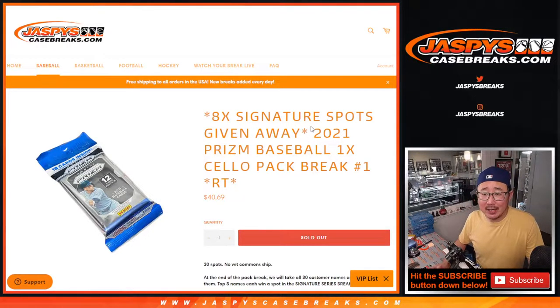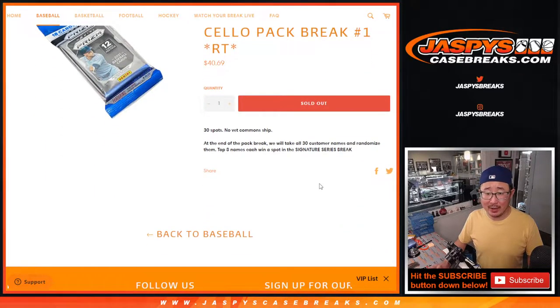Hi everybody, Joe for jazbeescasebreaks.com doing a Prism Baseball cello pack and giving away 8 spots in a little blast from the past — 2012 Panini Signature Series Baseball. Check that out on the website.